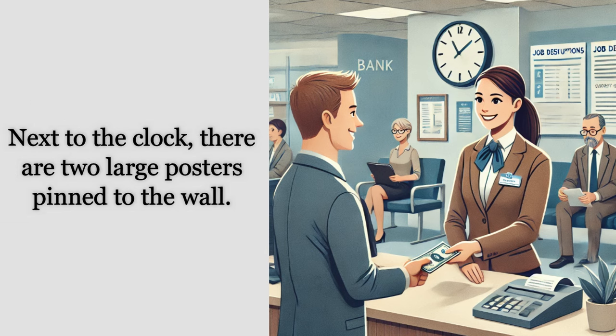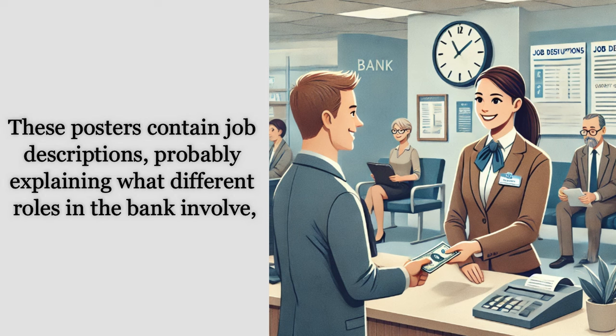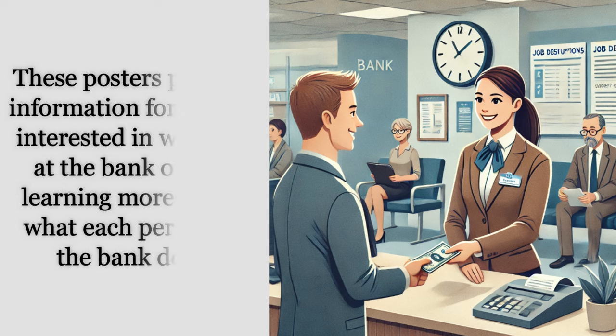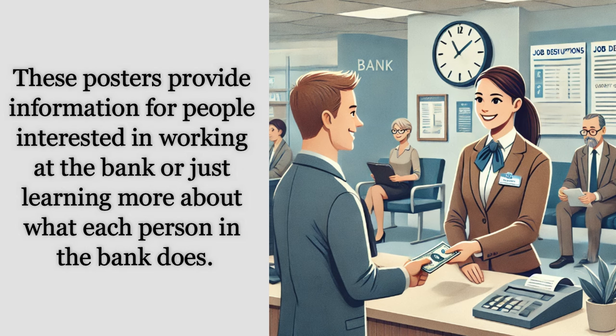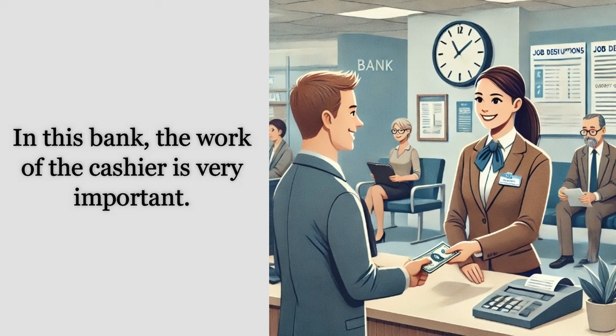Next to the clock, there are two large posters pinned to the wall. These posters contain job descriptions, probably explaining what different roles in the bank involve, such as the duties of the cashier, loan officer, or manager. These posters provide information for people interested in working at the bank or learning more about what each person in the bank does.